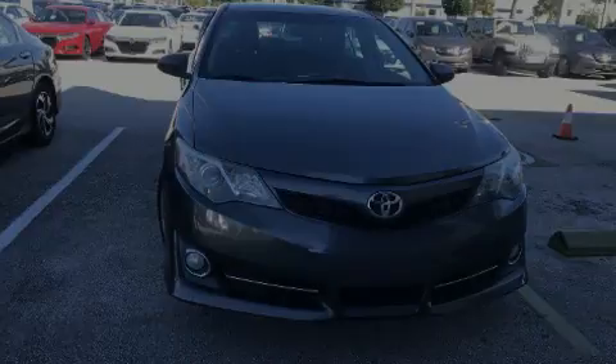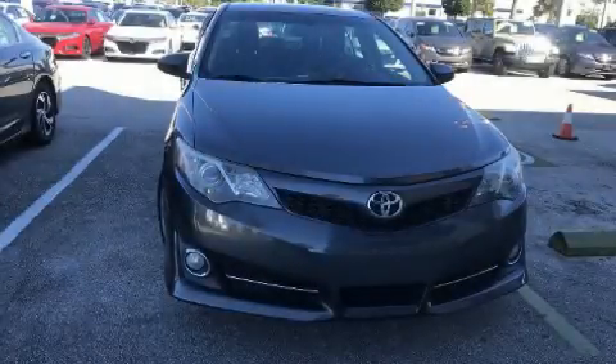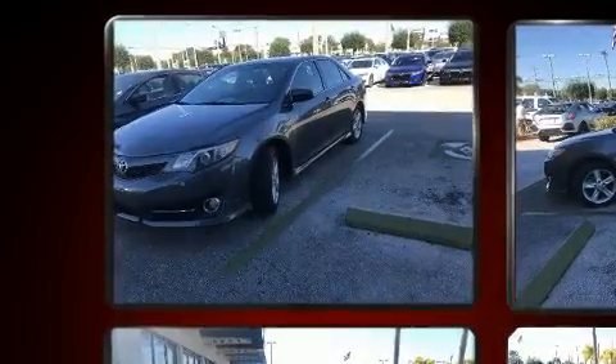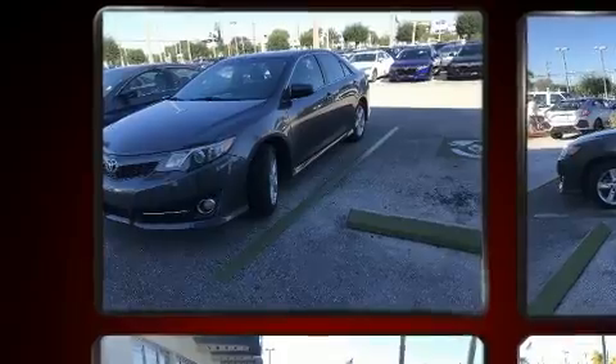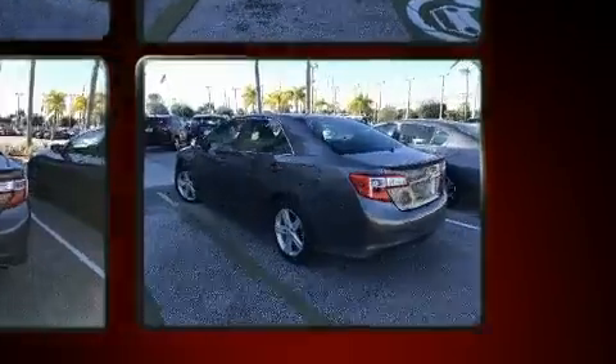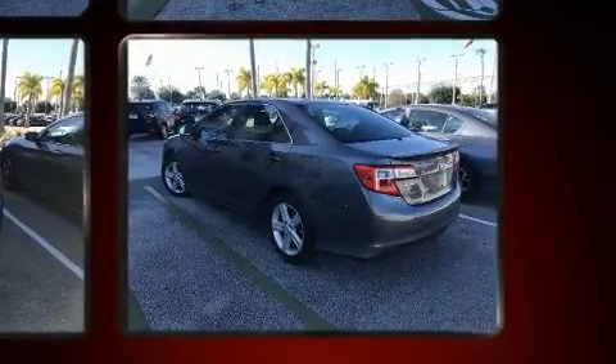Familiarize yourself with the 2014 Toyota Camry. With just over 25,000 miles on the odometer, this four-door sedan prioritizes comfort, safety, and convenience. It features a front-wheel drive platform, an automatic transmission, and a 2.5-liter four-cylinder engine.